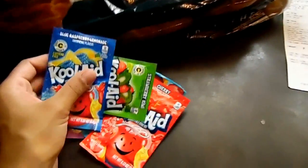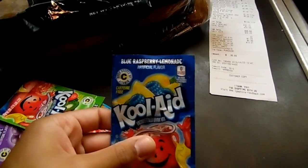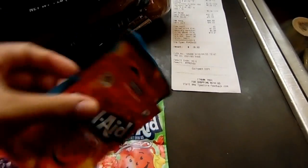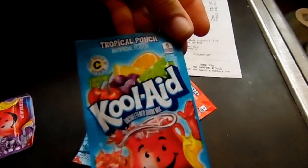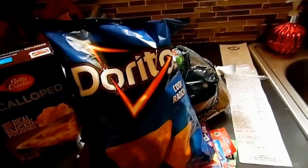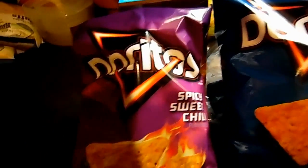We got some Kool-Aid — blue raspberry, lemonade, strawberry kiwi, cherry, tropical punch, and grape. Doritos were on sale for a dollar 88 — we got three packages: spicy sweet chili and nacho cheese kind.